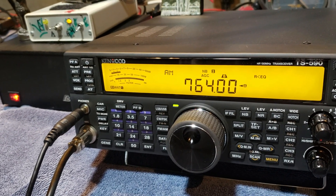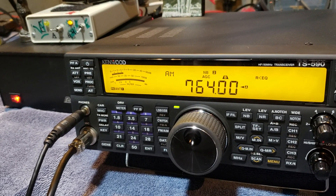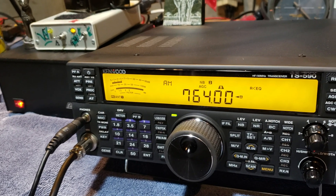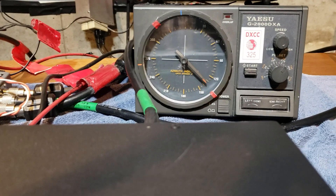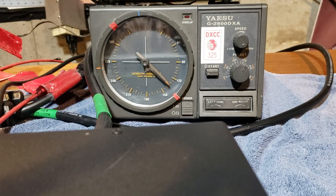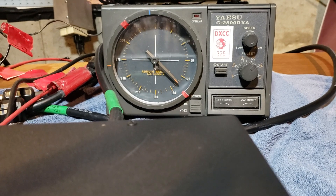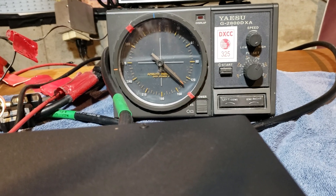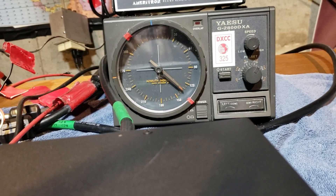We just have two different directions. The K9AY loop traditionally has four directions, but because we're limited on our backyard, we basically only have it in the east-west configuration. But getting ready for the Bouvet DX-expedition coming up, we went ahead and set it up oriented to the rooftop tower antenna reference — basically 133 degrees for the short path to Bouvet and 315 degrees for the long path. Hopefully we'll get 20 meters in the morning on that around 9 o'clock.